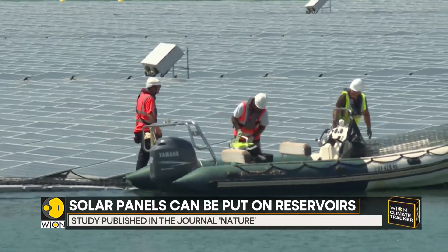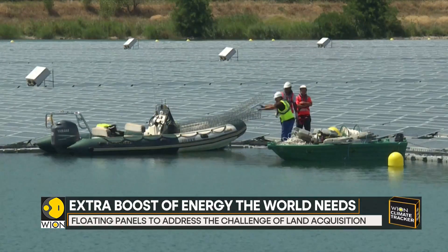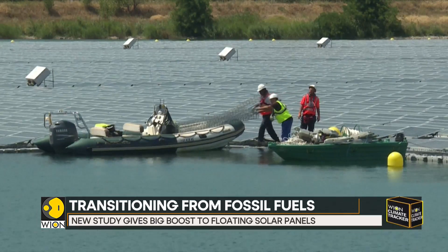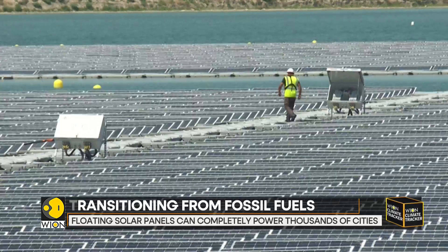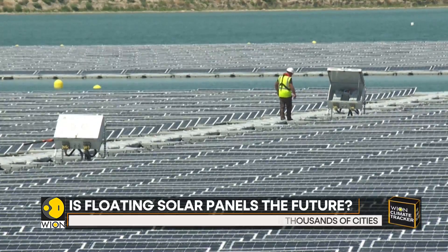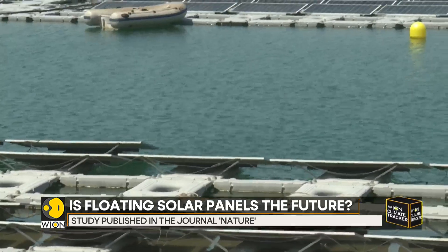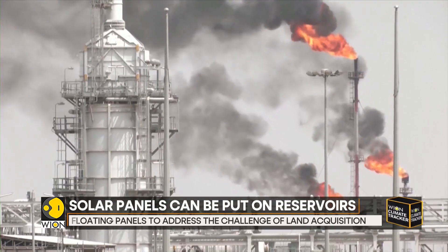Moreover, when land comes at a premium, planners can end up at loggerheads with farmers, local authorities, and conservationists. Floating solar could provide a solution. It could also prevent water loss from evaporation — according to the study, installing solar panels would save enough water to supply 300 million people per year. And as the world heats up, keeping fossil fuels in the ground is increasingly important.